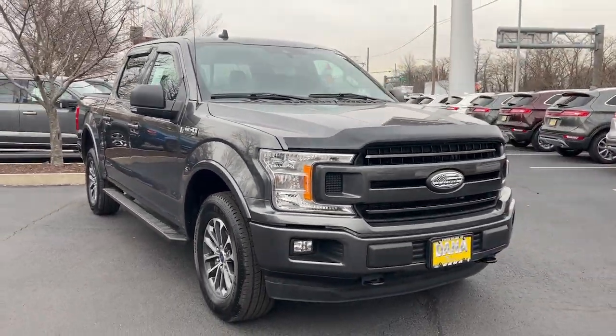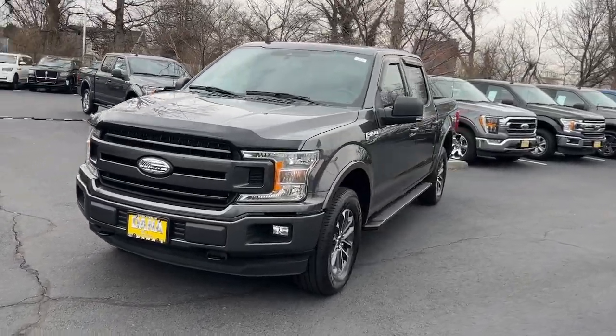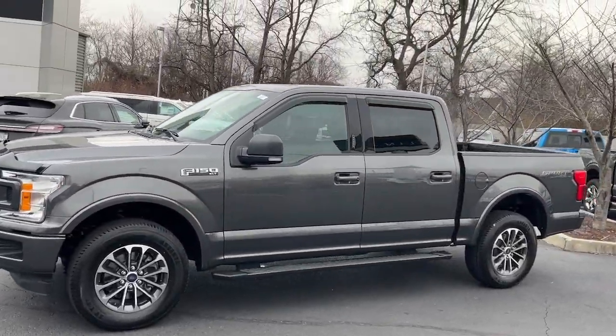Get acquainted with the 2020 Ford F-150. This vehicle is an outstanding buy with fewer than 25,000 miles on the odometer.